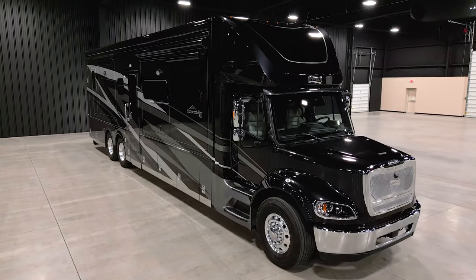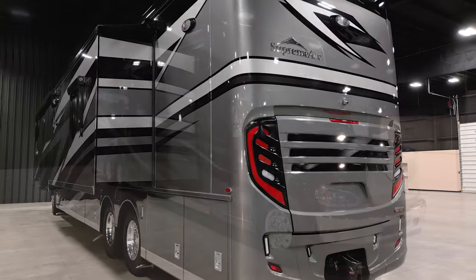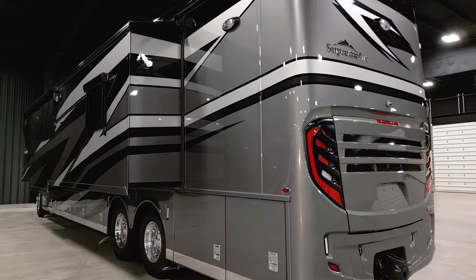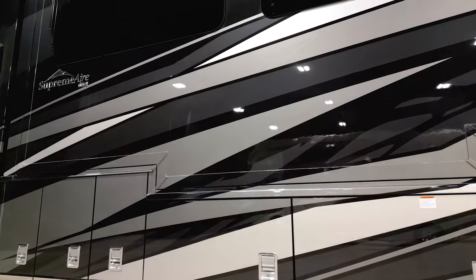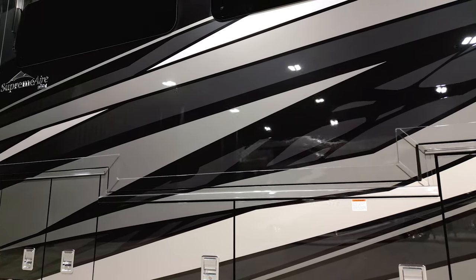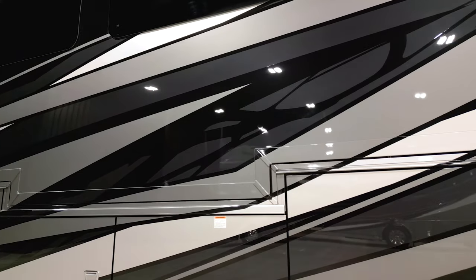The 2025 Supreme Air is available in four floor plans ranging from 40 to 45 feet in length. This floor plan 4530 measures 44 feet 11 inches and features a full wall slide. The exclusive full paint Masterpiece finish, seen here in Sterling, decorates the outside of the coach — four colorways are available to choose from.